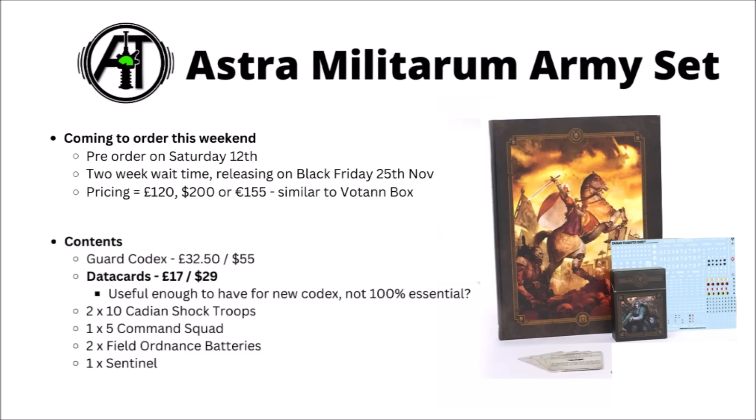Then we've got the Data Cards, useful for stratagems, orders, and psychic powers and things — 63 Data Cards in total apparently. I do think that they charge far too much for these, for basically bits of paper, but they are handy to have in-game and can help for quick reference.